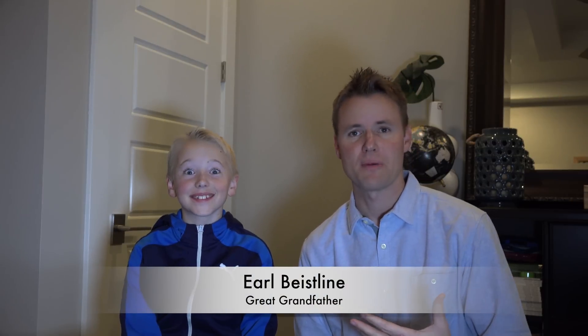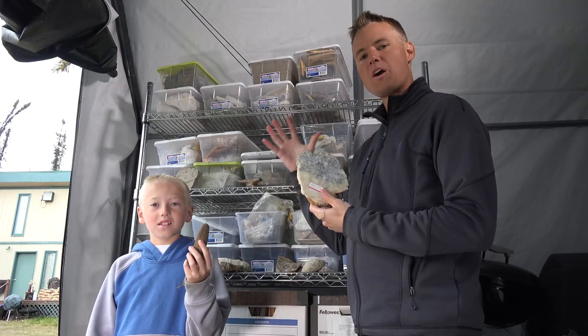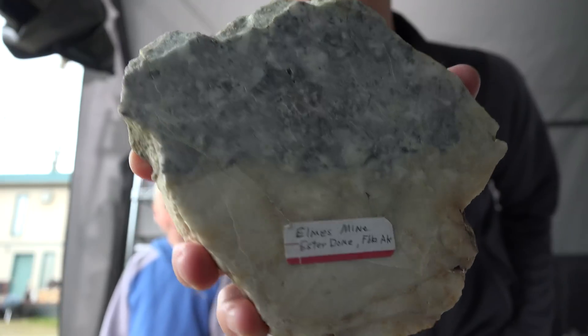Lincoln's great-grandfather is Earl Weislein. Up in Alaska, he was a gold miner for years and is actually inducted in the National Mining Hall of Fame. Since Lincoln has earned gold in his own way — the gold play button — I think it's fitting that we chose some of his rock collection today. Again, thank you so, so much.